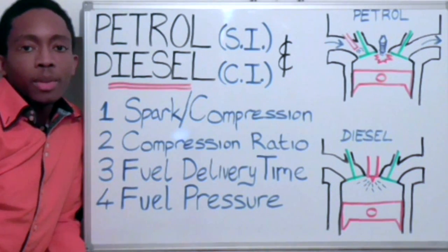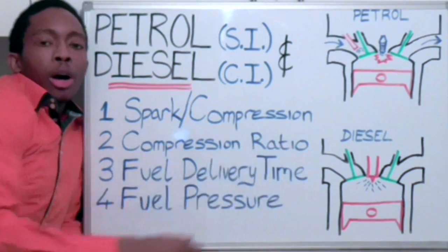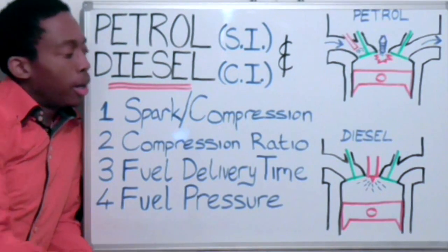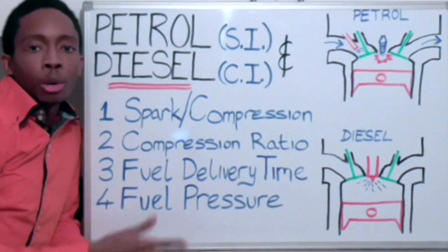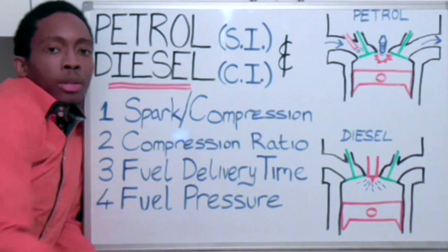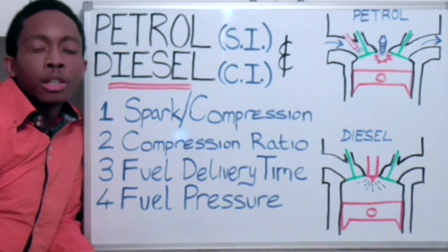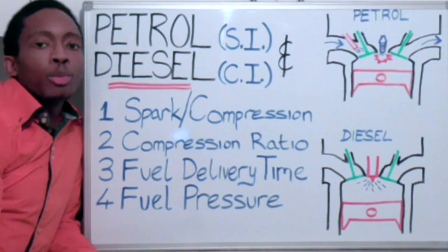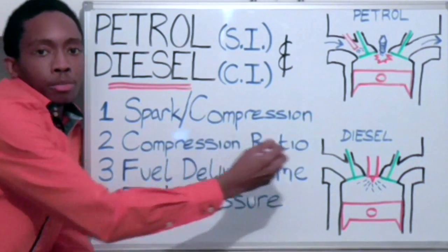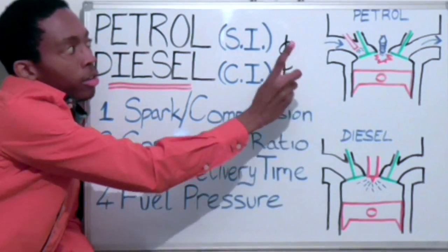Number 4: Fuel pressure. A diesel engine operates at a higher compression ratio, which means that there is a higher amount of pressure within the cylinder on the compression stroke. The fuel needs to be pumped into the cylinder after the compression stroke, which means that it needs a greater amount of pressure in the fuel to overcome the pressure within the cylinder. Therefore, there is a higher pressure in our fuel delivery system in a diesel engine than there is in a petrol engine.